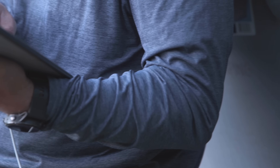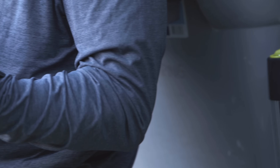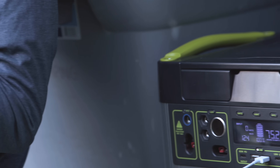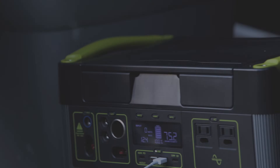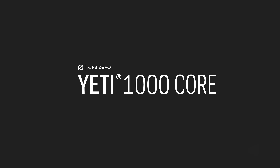Whether you need it on the road or when the grid goes down, you can count on the Yeti 1000 Core to power your electronics, appliances, CPAPs, and more. For more information, consult your Yeti user guide.